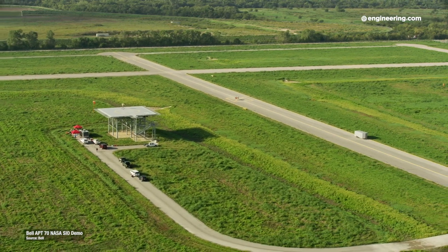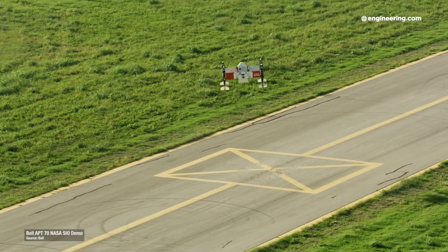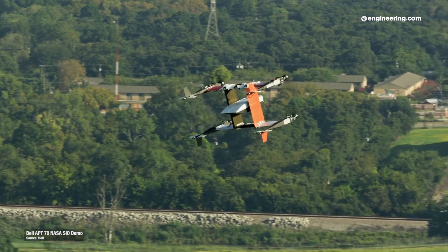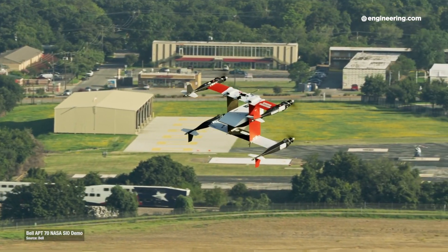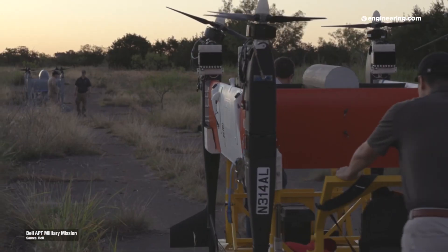This is the Bell APT-70, a large, tail-sitting, four-rotor cargo drone developed for battlefield supply and civilian cargo delivery service. It's one of a new generation of electric multi-rotor UAVs that are expected to revolutionize the transport of critical cargo in military, law enforcement, medical, and commercial service.